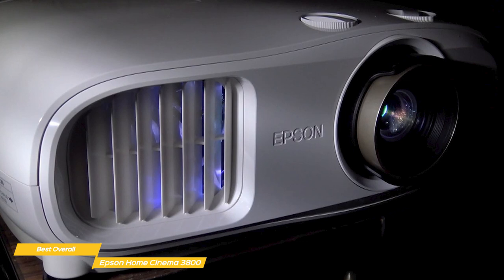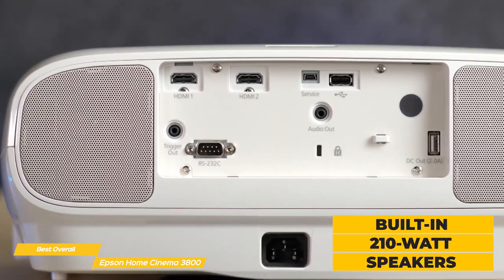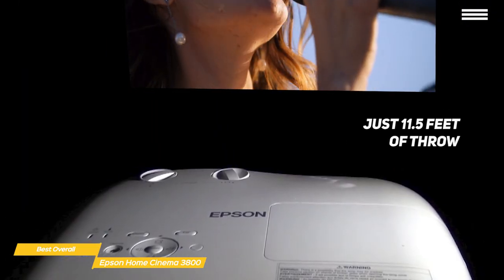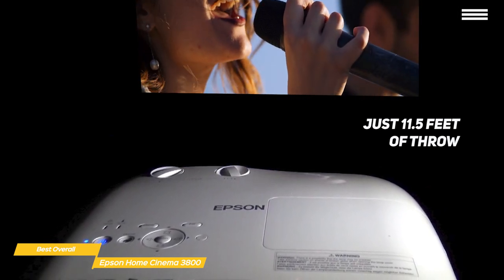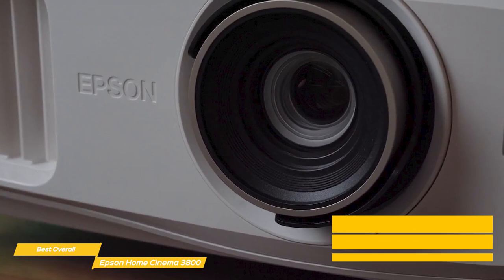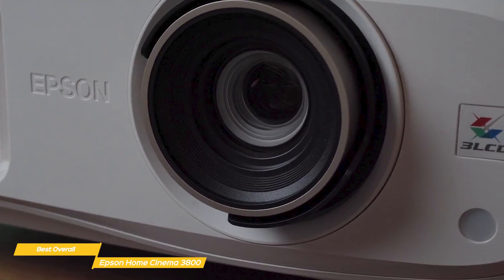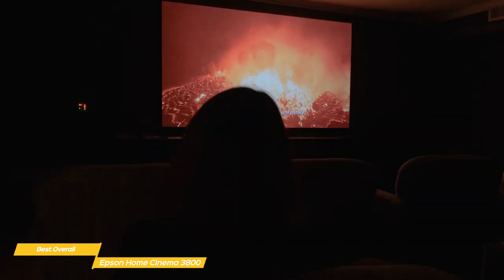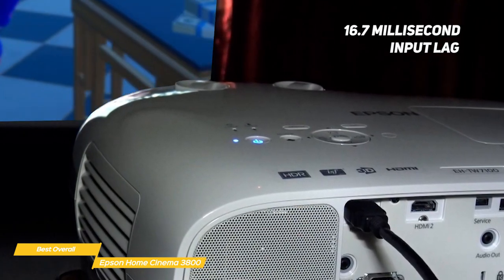It's also very portable, so there's nothing to stop you from setting it up on the patio for a summer evening movie marathon. Audio is also taken care of by the built-in 10-watt speakers, so you won't need to haul out a separate sound system. With just 11.5 feet of throw, the 3800 can project an image of up to 120 inches, and while you're setting up, there are adjustments in place to let you set the angle and adjust the keystone if the image is in any way off-axis. To get the best result from different kinds of media, the 3800 offers four different color modes. Use the dynamic setting for well-lit rooms, bright cinema for rooms with closed curtains, or either the natural or cinema settings for darkened rooms. And if you like to play games on the big screen, the 3800 has 16.7 millisecond input lag for a better gaming experience.